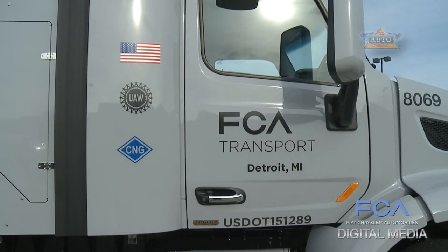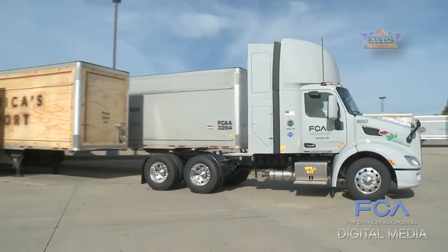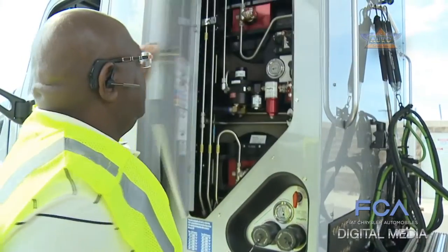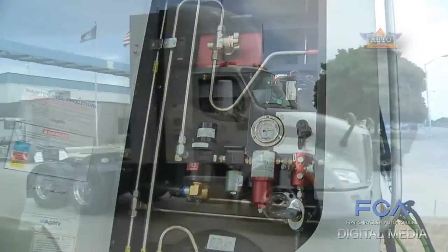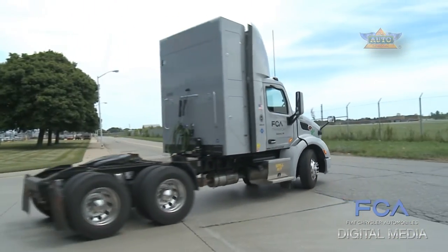I believe, absolutely, it's a good news story for the city. FCA Transport's transformation to cleaner and less expensive compressed natural gas will not only provide a sensible fuel for its fleet and the environment, but puts both the company and the local economy on the road to economic growth.